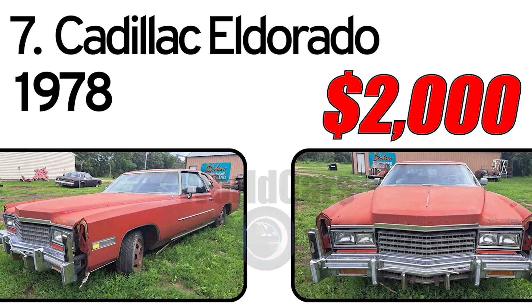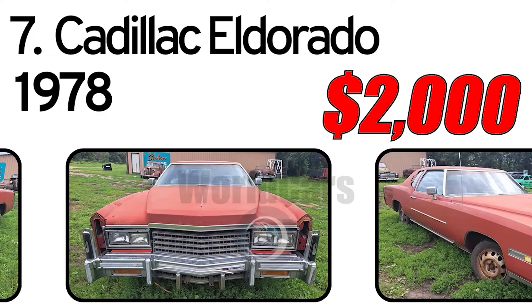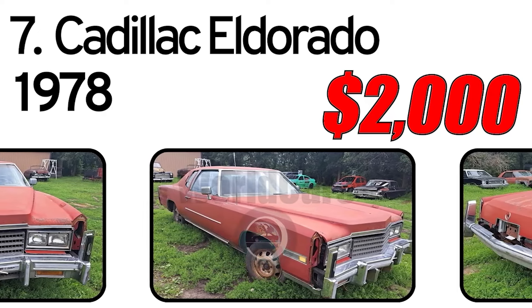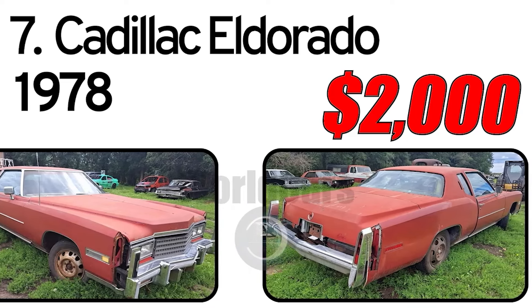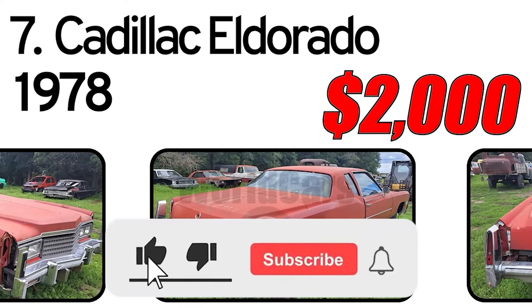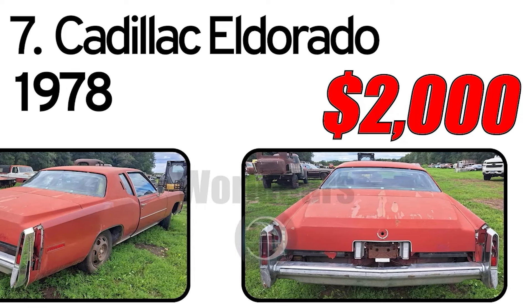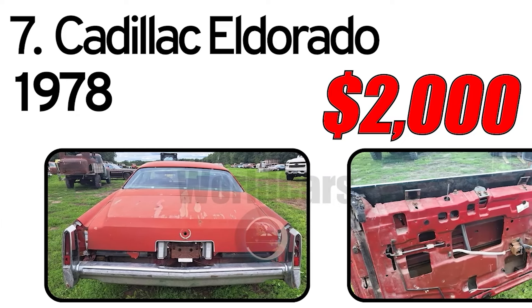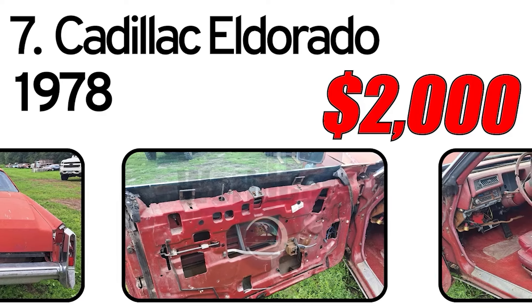Number 7. Cadillac Eldorado, 1978 year of issue. 1978 Cadillac Eldorado has the 425 V8 with an automatic transmission. It is currently not running — we have not tried starting it. Body is in decent condition. Was told there was just over 7,000 miles before the speedometer was taken out and it was parked. It was a theft recovery from Texas years ago.